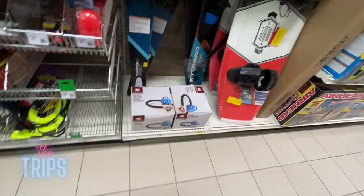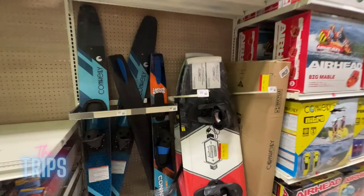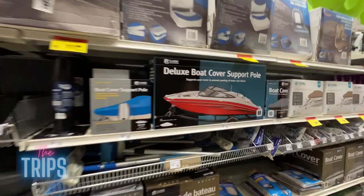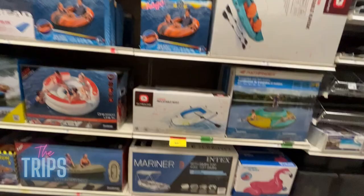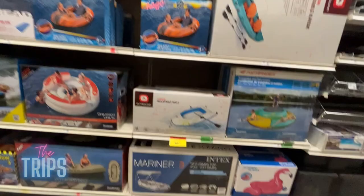Still some leftover from the winter season — they have snowboards and boating accessories. I need to get my boat cleaned up. And these floaties — I always want one of these! This one would be awesome — it's only $499.